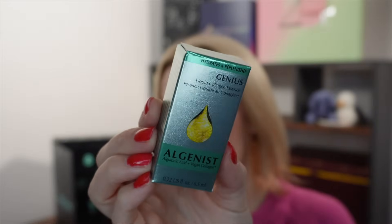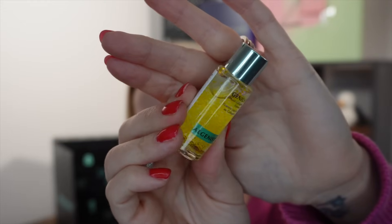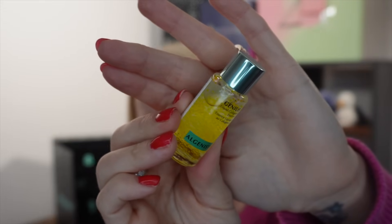Day number twenty — from Algenist, this is the Genius Liquid Collagen Essence, 6.5ml. I've used this product and a few from the range before — they're very good. It has little liquid gold micro beads that kind of burst when you use them and give you extra hydration. Pour three to four drops onto your hands and gently press into the skin from centre out, starting from the neck and moving up to the chin, cheeks and forehead. Apply every morning and night. This is a sample but worth £4.42 — the full size is quite pricey so it's a nice way to try.